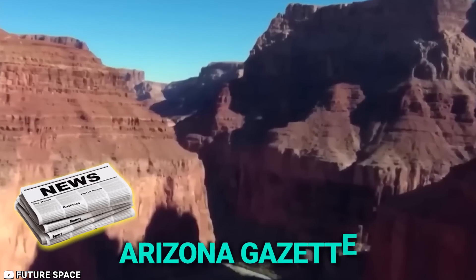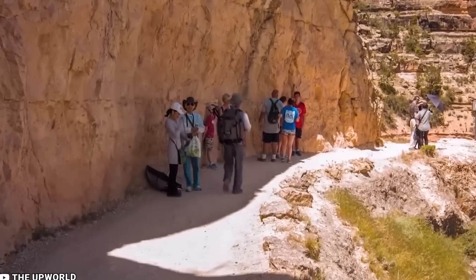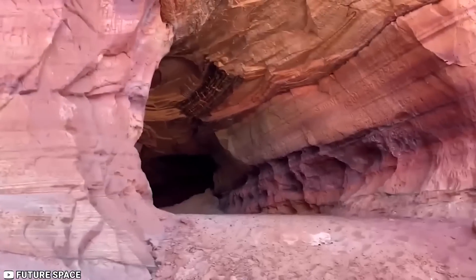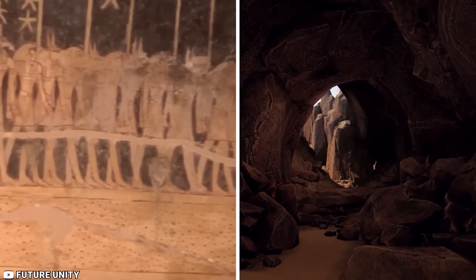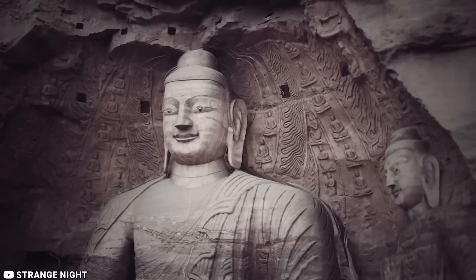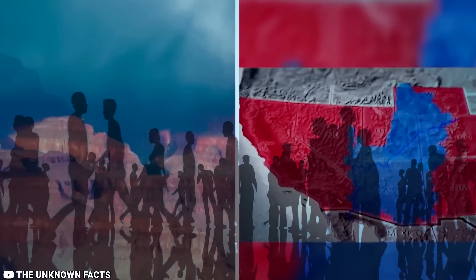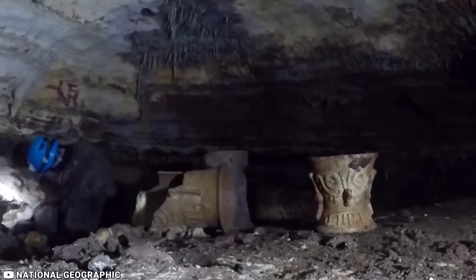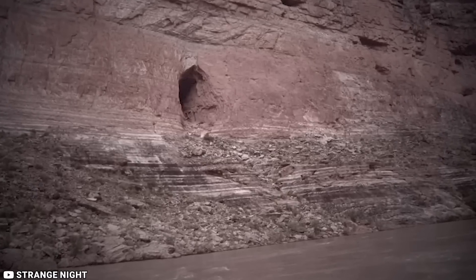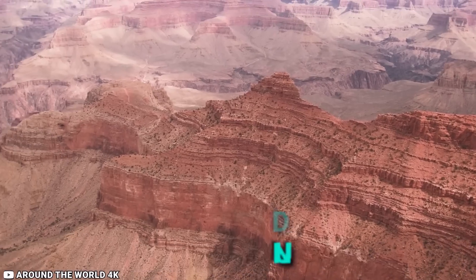The Arizona Gazette published a piece about a group of explorers from the Smithsonian Institution who allegedly stumbled upon a mysterious network of vast caves within the canyon. These caves were said to be large enough to accommodate 50,000 people and they were filled with statues, weapons, seeds, and other treasures unlike anything known to Native Americans. In fact, the artifacts appeared to be of Tibetan or Egyptian origin, sparking rumors of an underground Egyptian city in the Grand Canyon.